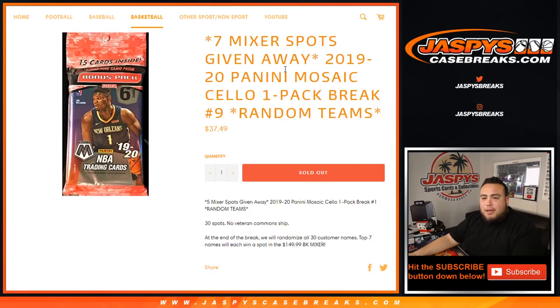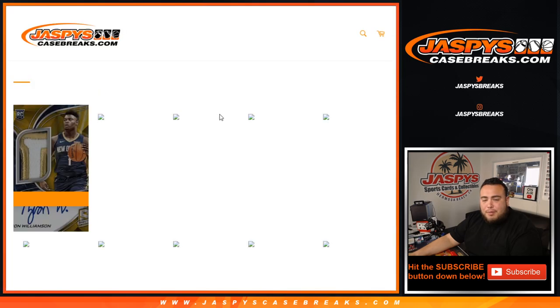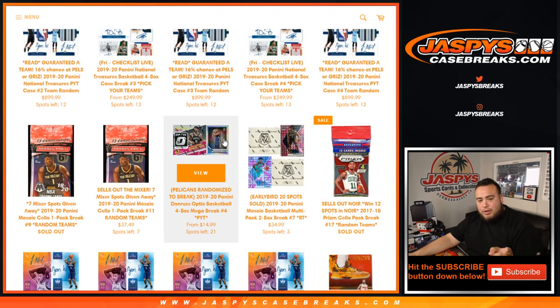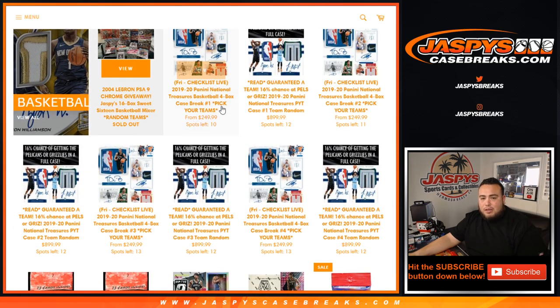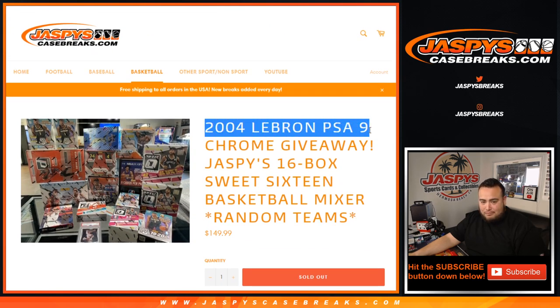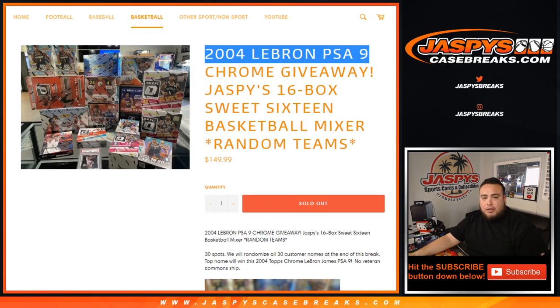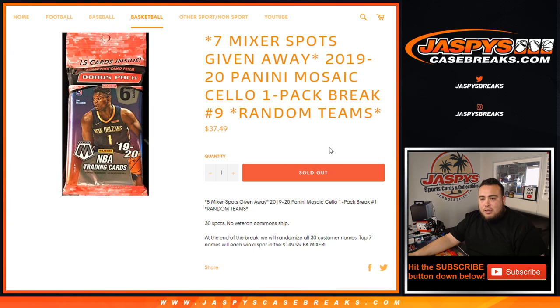What's up everybody, Jason here with JaspysCaseBreaks.com. 2019-20 Panini Mosaic Cello Pack 1 Pack Break number 9 — Random Teams just sold out. This is to win 7 spots in our mixer. If you go to JaspysCaseBreaks.com, we've done Cello Pack 9, we're doing 10 here, and number 11 is 7 spots away from selling out. This is the 16-box Sweet 16 Basketball Mixer, giving away a 2004 LeBron PSA 9 — pretty awesome.